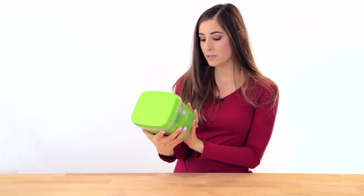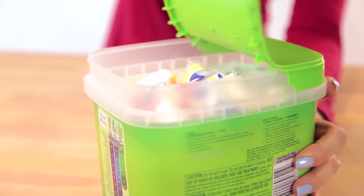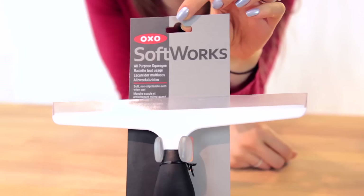Super boring, I know, but everybody has to wash their dishes — these were on sale: Cascade citrus scent action packs. Nothing says action like a dishwasher pack.